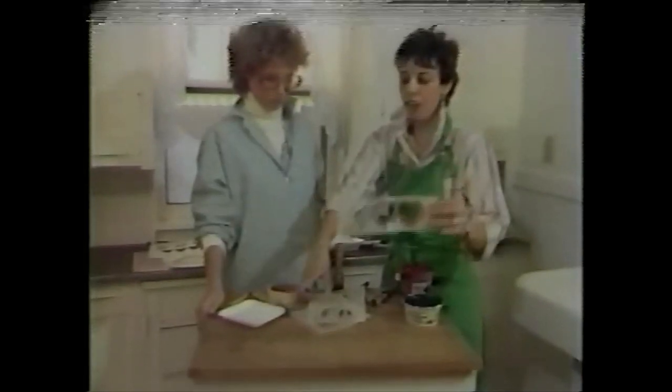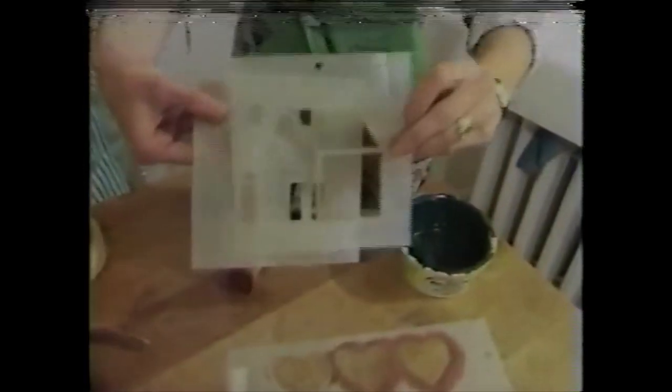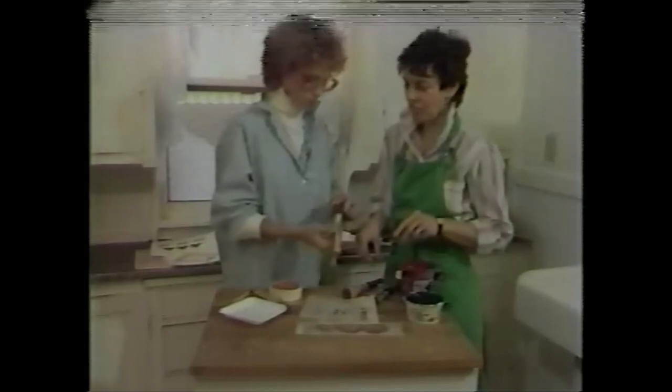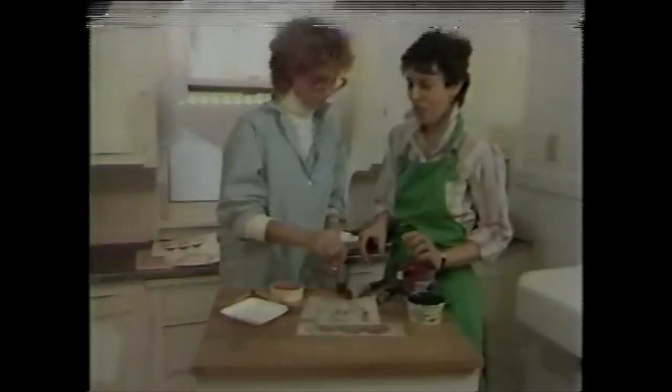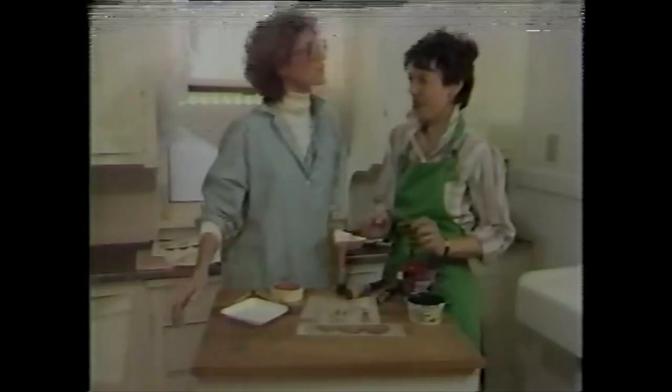To stencil, the first thing you need is a stencil. Here's one of a house — we're going to do this one in two colors, so we have a stencil for the house and another stencil for the windows. You're also going to need a stencil brush. You have two varieties here. It should be a good, thick, round brush so that it will hold a lot of the paint and stencil very nicely for you. Also, your work can be done a lot quicker if you have a big, fat brush.